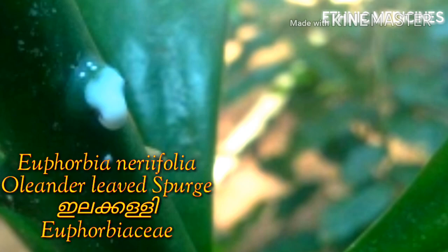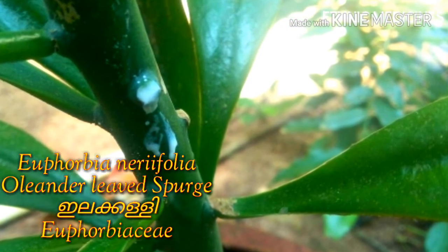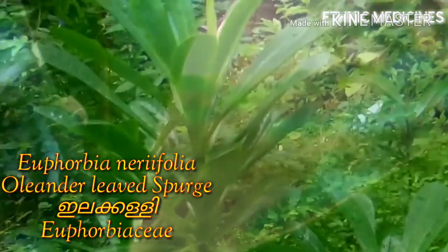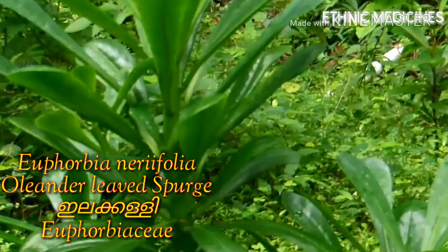The plant is considered poisonous. Skin contact with this juice causes blistering, and care must be taken to avoid any contact with the eyes. However, Euphorbia nidifolia is also a medicinal plant with strong purgative action.